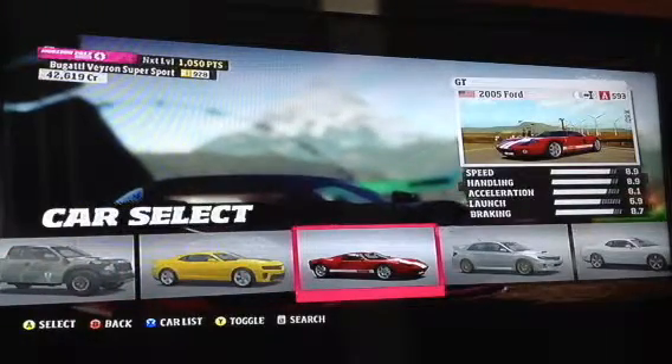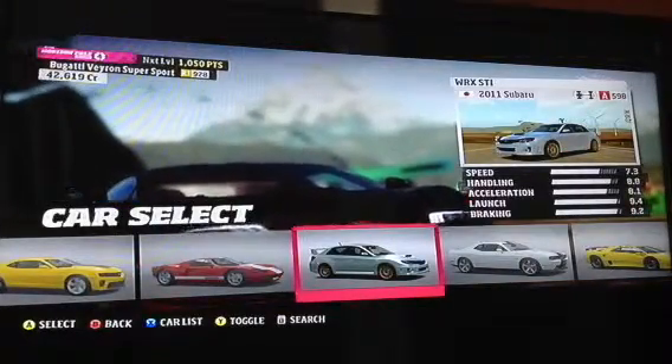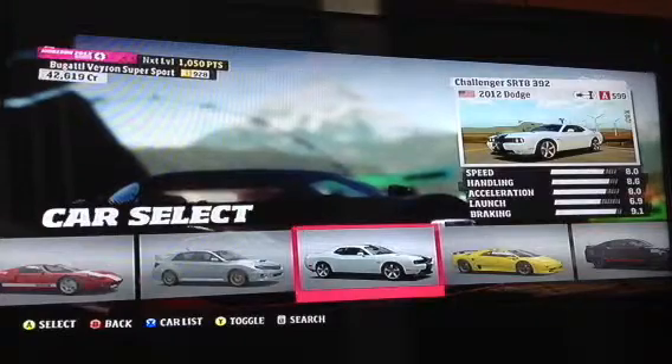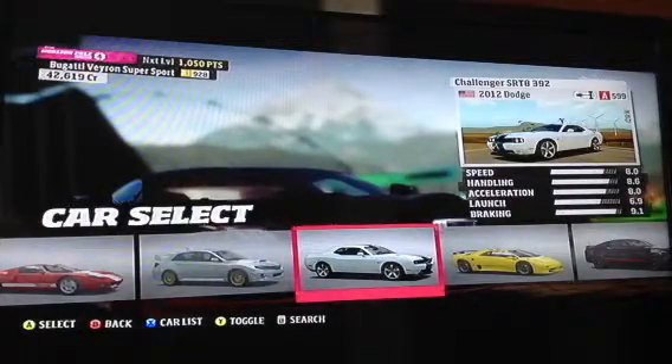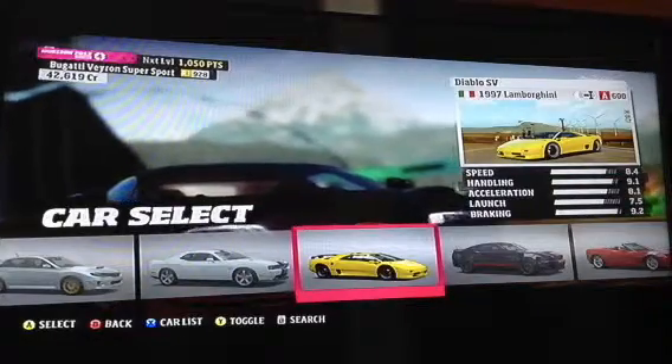The 2005 Ford GT. The 2011 Subaru WRX STI. The 2012 Dodge Challenger SRT8 392. The 1997 Lamborghini Diablo SV.